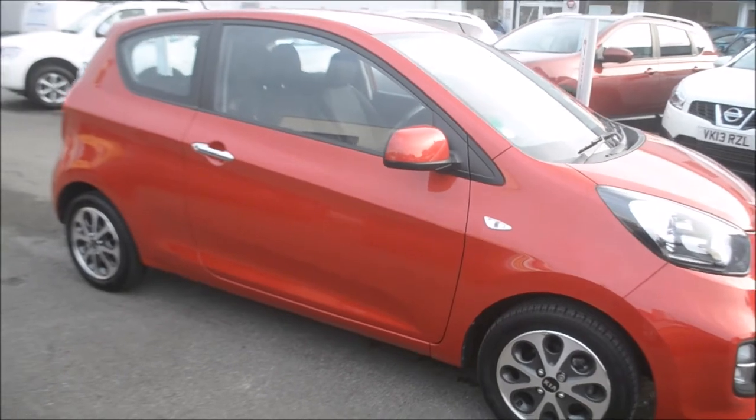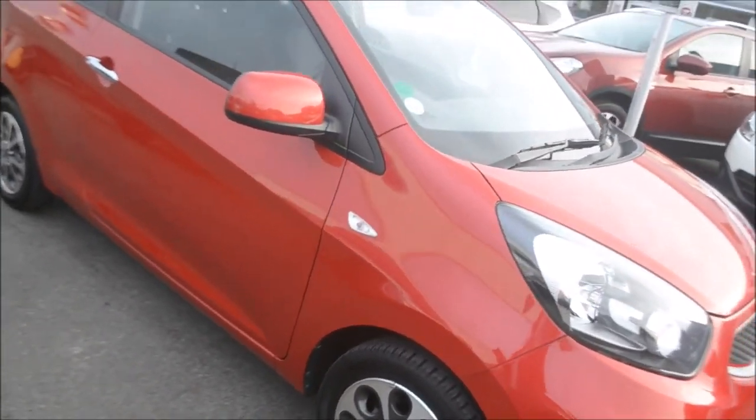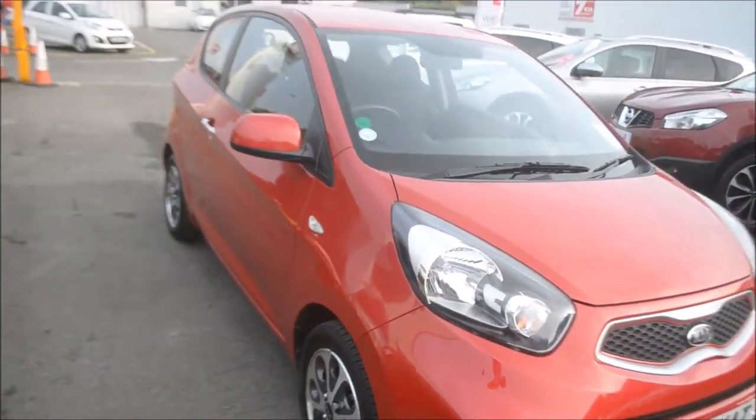Hello and welcome to Wessex Garage in Gloucester. Today we're here to look at the Kia Picanto City.